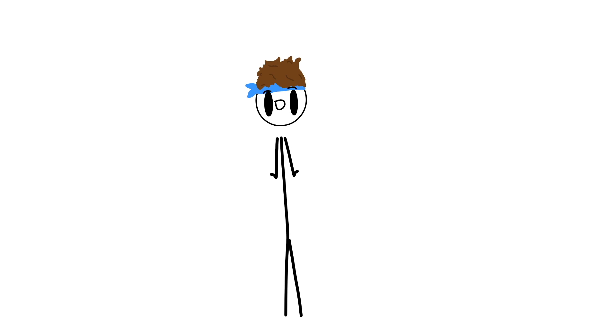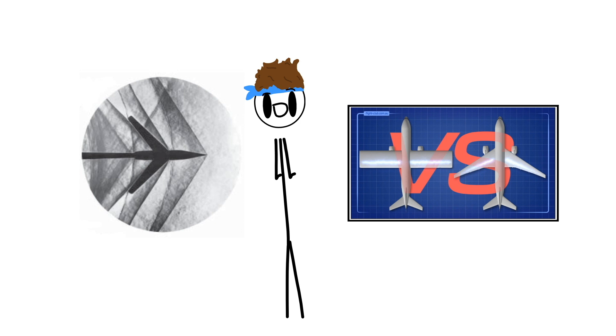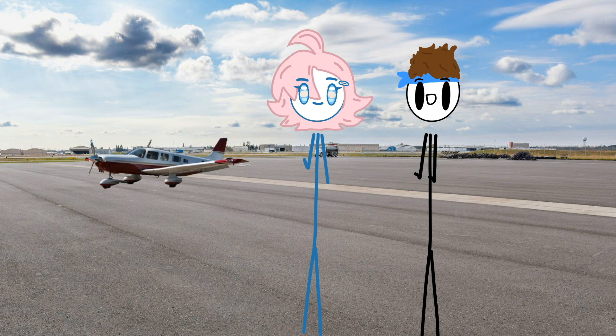Before I explain why swept wings are better for this kind of thing, let me show you what would happen when going at the speed of sound with a straight wing aircraft that isn't meant for it. So here on the airfield, we have a cameo to show us just what would happen when you go supersonic in a regular straight wing aircraft.